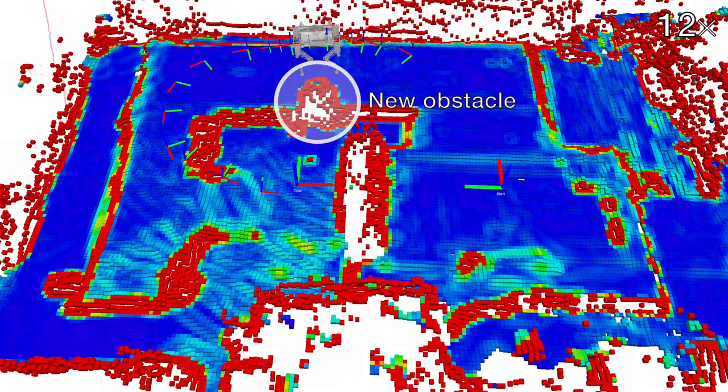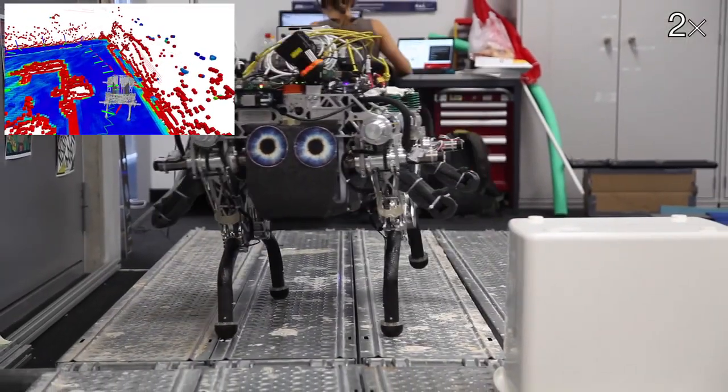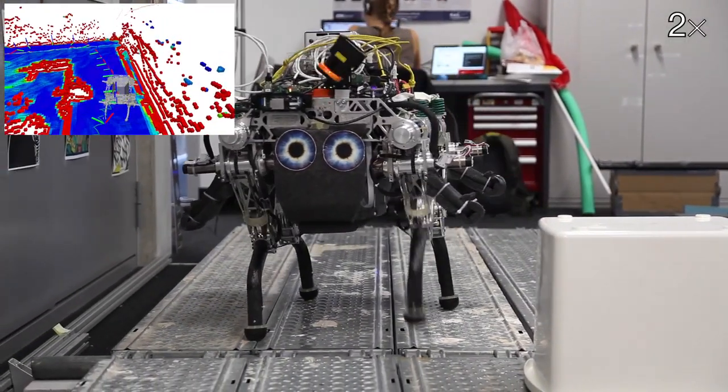The elevation map is continuously updated with the measurements from the laser range sensor. The path is checked for safety and is updated to consider new obstacles, such as this box that we moved in front of the robot.